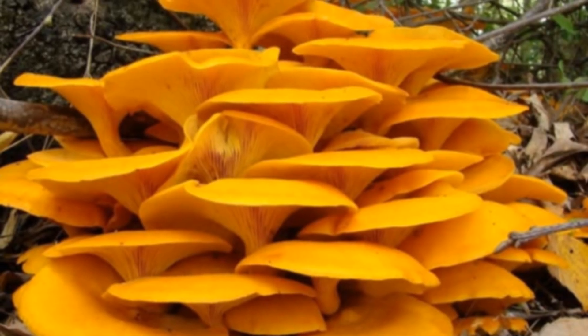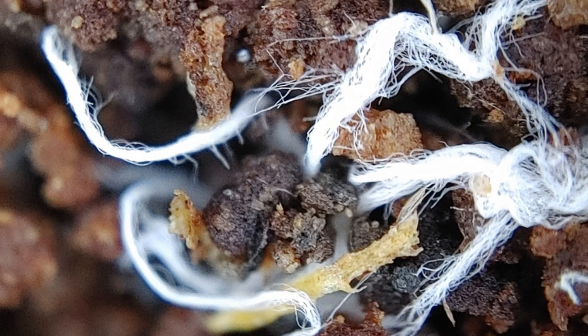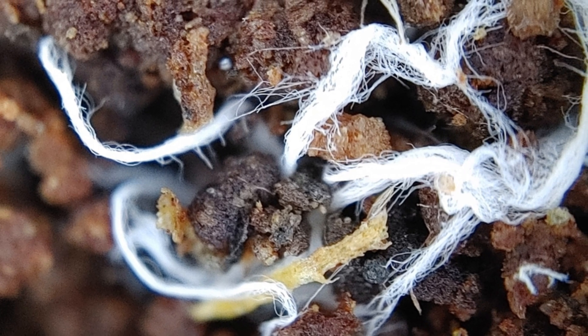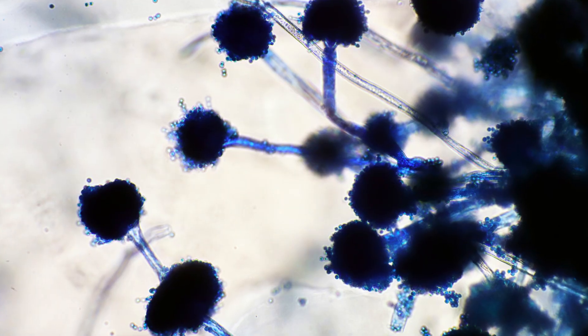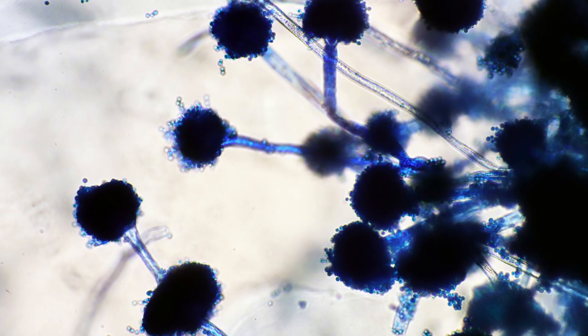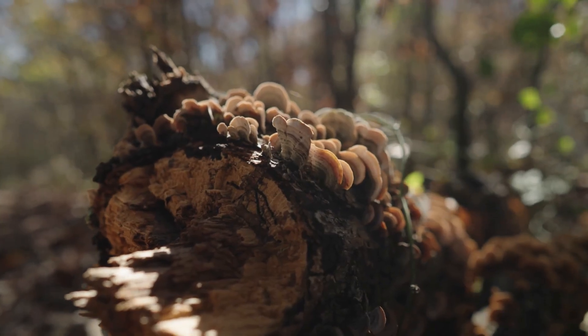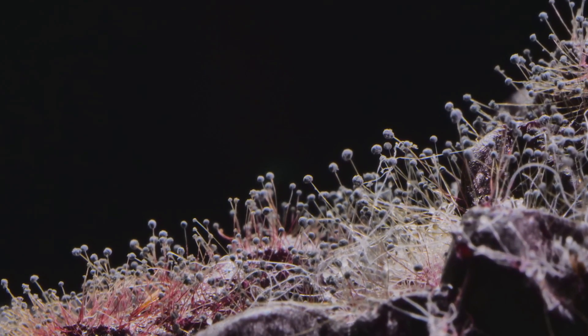If the mushroom is the apple, then the tree it grows on is something else entirely. For fungi, that tree is a vast, hidden network called mycelium. This is the main body of the fungus — a sprawling, web-like structure made of countless tiny, thread-like filaments called hyphae. Imagine a single thread of cotton and then picture millions, even billions, branching and fusing together.